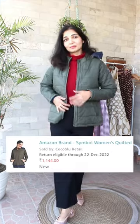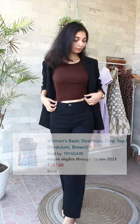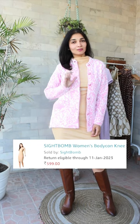A white printed cardigan. Then I also picked up a quilted jacket in a green color with a detachable hoodie. Then a knitted crop top with a blazer — it looks very stylish — and a maroon color full high neck top.